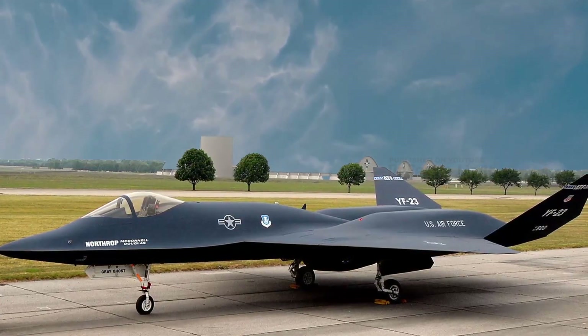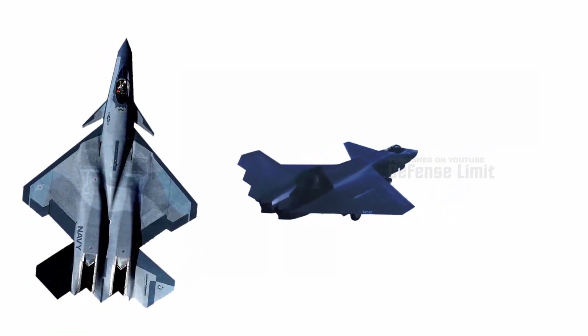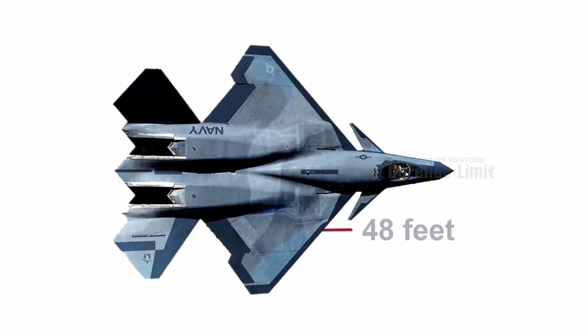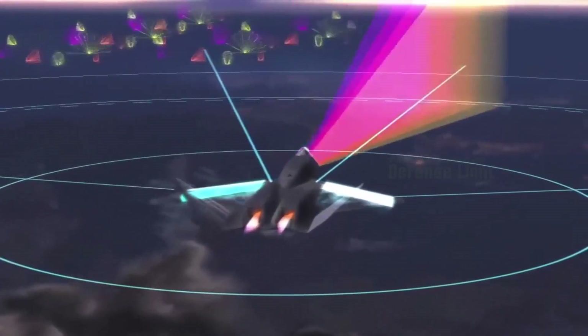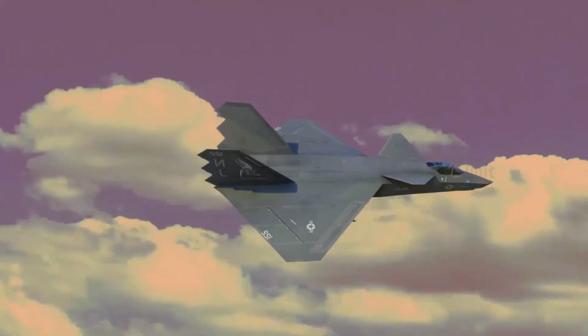The YF-23 is a fighter aircraft with special sophistication and characteristics, making it an aircraft that attracts attention in the aerospace industry. One of the striking features of the YF-23 is its diamond-shaped wings, designed to reduce aerodynamic drag during supersonic and transonic flight, allowing the aircraft to reach high speeds more efficiently.